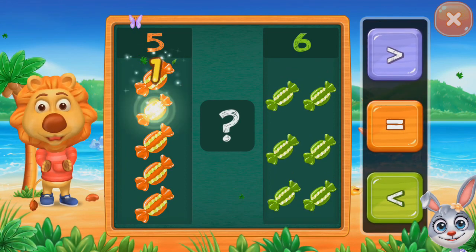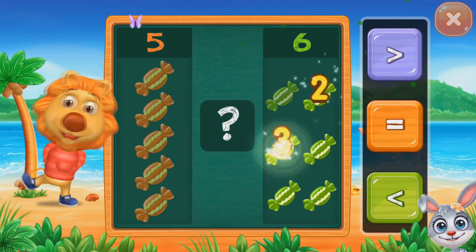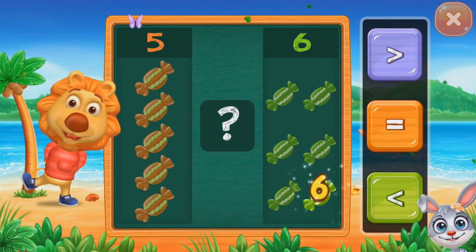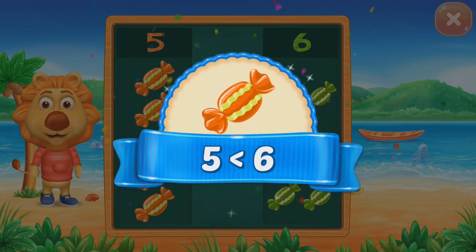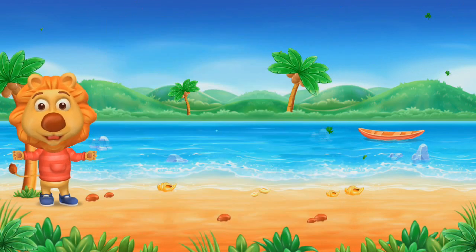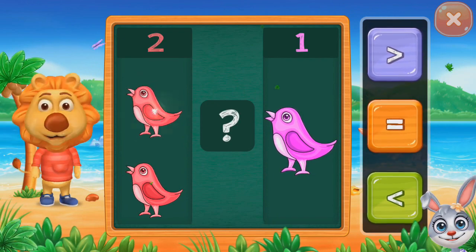Five. One, two, three, four, five. Five, six. Six. Less than five. Less than six. Birds.